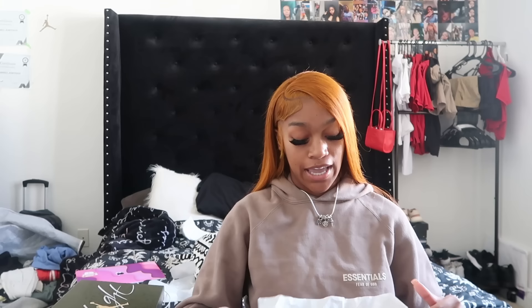My next pair of shoes are these Dunks my dad got me — they're so cute. They're supposed to be like denim — it gives a denim type of shoe vibe. These things are hard, you can't tell me they're not hard. I can't wait to put these on, they're so clean.